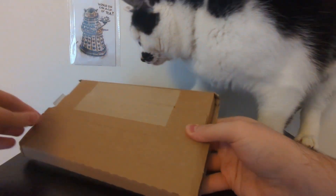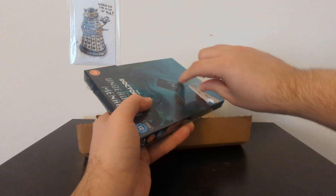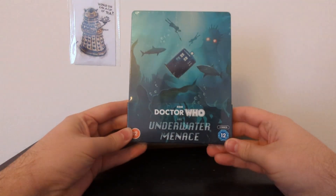Theo is clearly so excited for this unboxing that we cannot wait, so let's just open this thing up. Go on, Theo. I ordered this from HMV, so let's take this sticker off real quick. And there we go — Doctor Who, The Underwater Menace, a two-disc set.